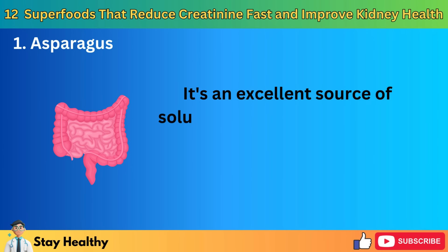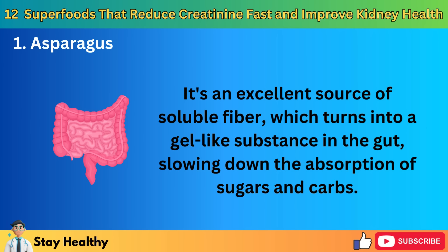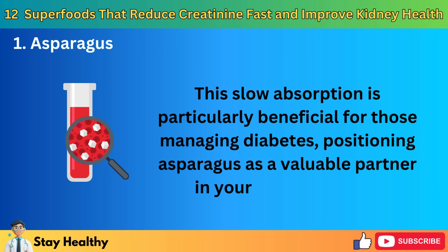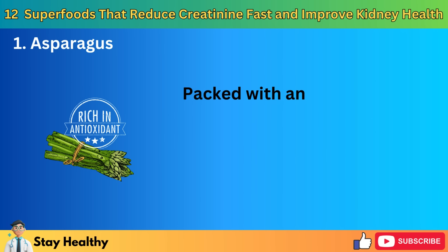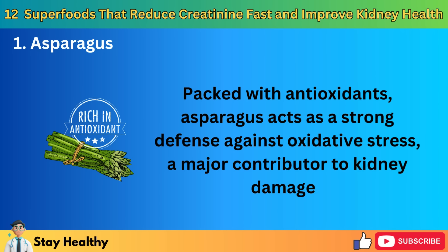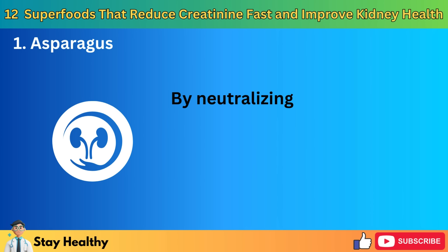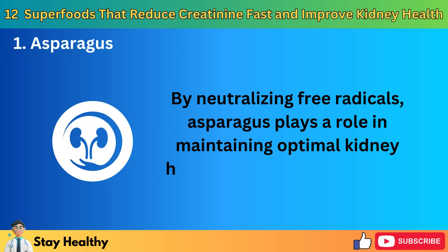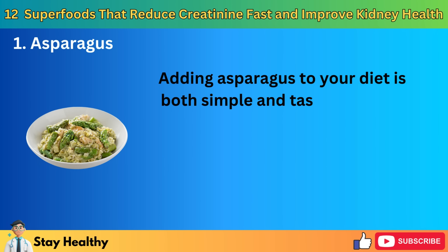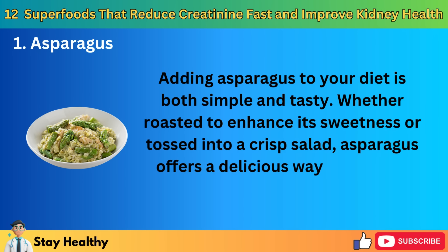Asparagus is an excellent source of soluble fiber, which turns into a gel-like substance in the gut, slowing down the absorption of sugars and carbs. This slow absorption is particularly beneficial for those managing diabetes, positioning asparagus as a valuable partner in your health journey. Packed with antioxidants, asparagus acts as a strong defense against oxidative stress, a major contributor to kidney damage. These antioxidants protect kidney cells from damage and support their healing and renewal. By neutralizing free radicals, asparagus plays a role in maintaining optimal kidney health and preventing further damage. Whether roasted to enhance its sweetness or tossed into a crisp salad, asparagus offers a delicious way to support your kidney health.